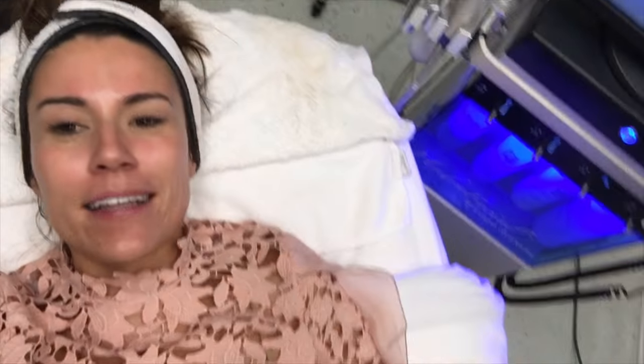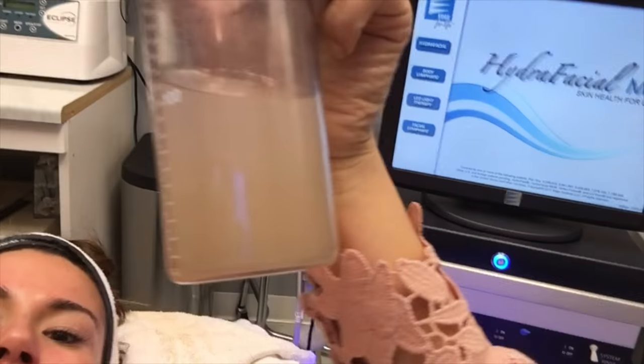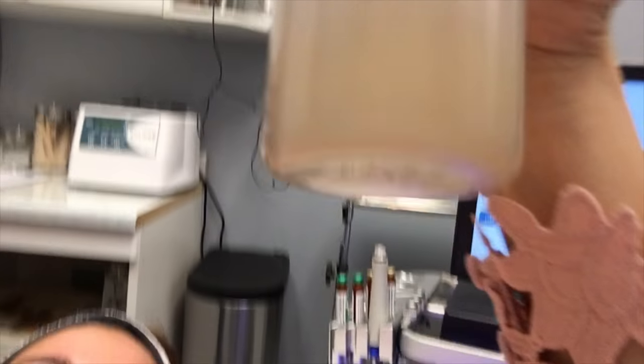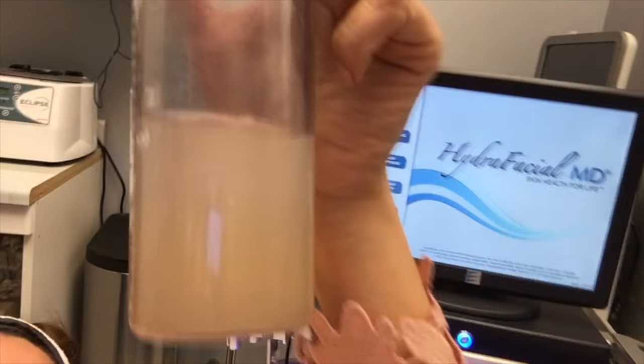We just got done. They put some nice creams on my face, but I have to show you this — it's so gross. This is all of the stuff they extracted. You can see the floaties in there of my dead skin. The solutions they put on were clear, so all of this is the oils and grossness from my face.